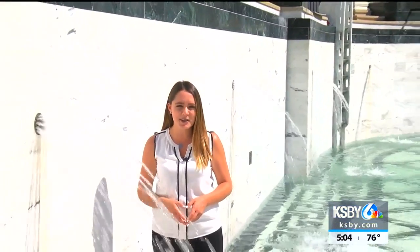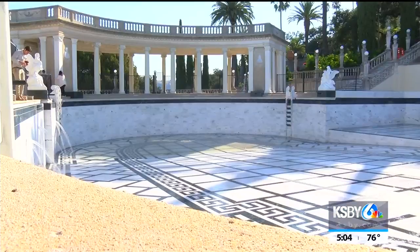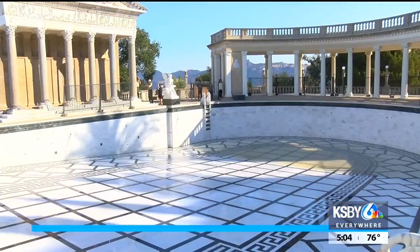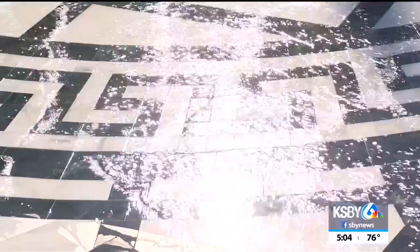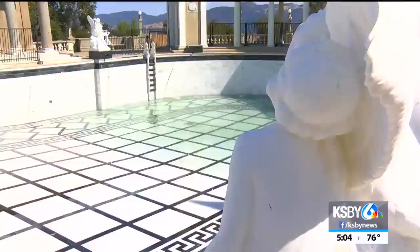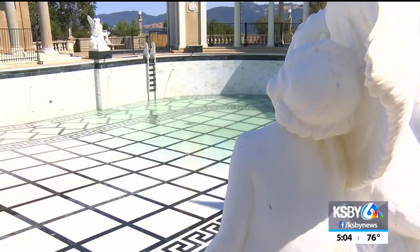The pool started filling up around 8:30 this morning and it'll take roughly two days to complete. The Neptune Pool is one of the most iconic features at the castle — one of the most viewed and one of the most photographed. The wait is over. After two years of work on the iconic Neptune Pool, it'll be filled to the brim.